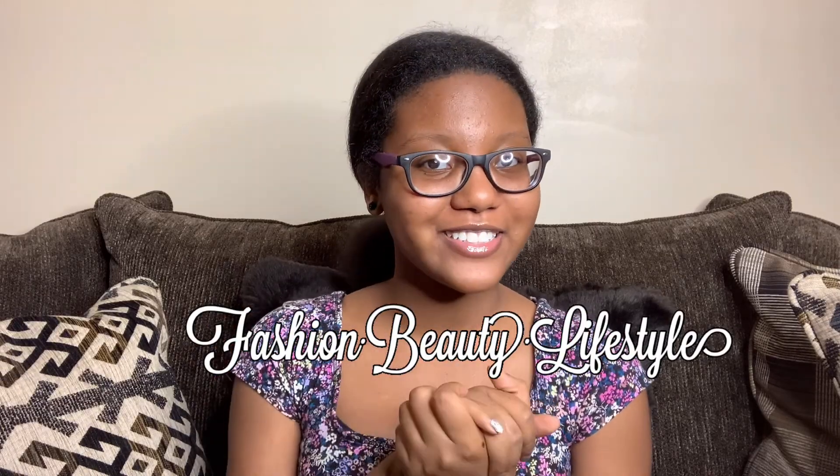Hey success friends, welcome back to my YouTube channel and to my new subscribers, welcome! I'm Drew Princess and I upload fashion, beauty, and lifestyle content.